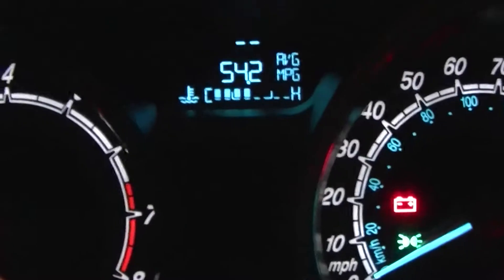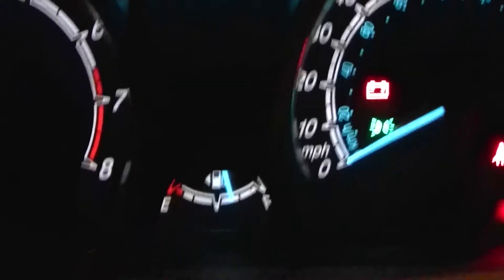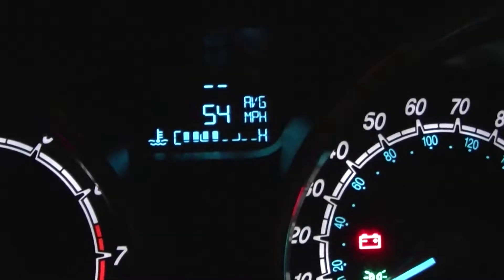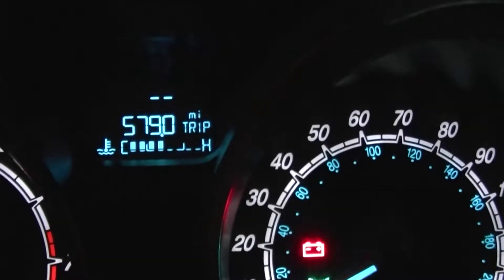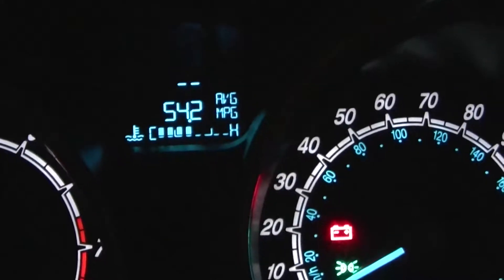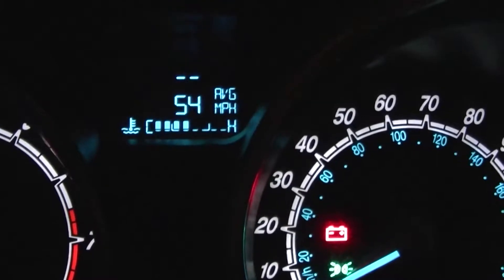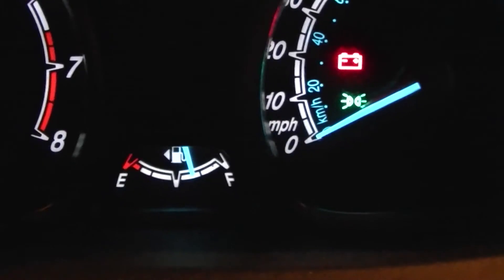We finally arrived. We have 54.2 MPG and the tank is almost half but not fully halfway. We averaged 54 miles per hour. This is the distance we traveled — 579 miles, with 369 miles to MT. So we had 54.2 MPG, traveled 579 miles, and look at the gas tank — it's not even half.